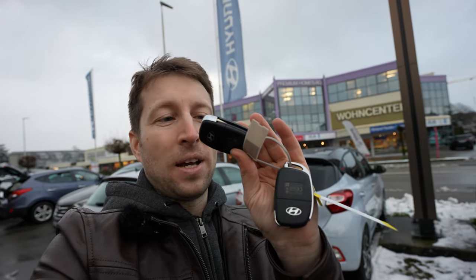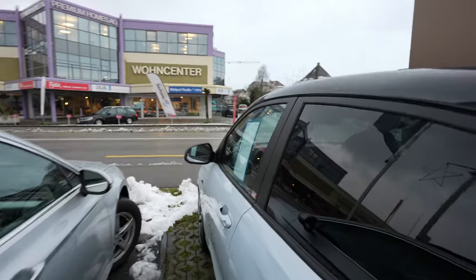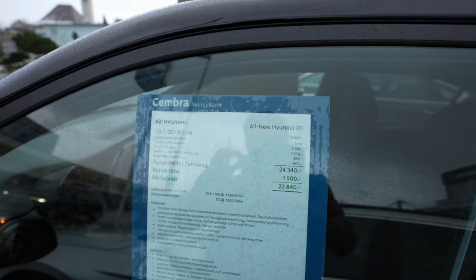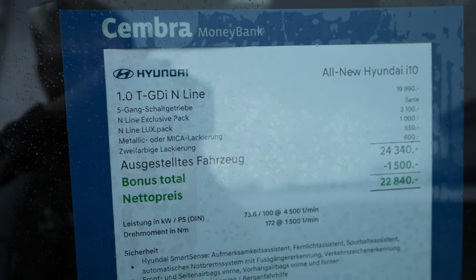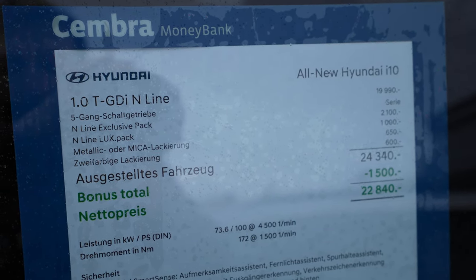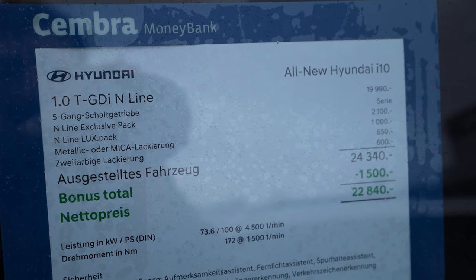If you want to see the test drive, subscribe to my channel. Let's start — here is the key. It's a normal key from Hyundai, nothing special, but you can also lock and unlock the trunk from the button here. Now let me talk about the technical details first. This model comes with a one-liter TGDI petrol engine and a five-speed manual gearbox.